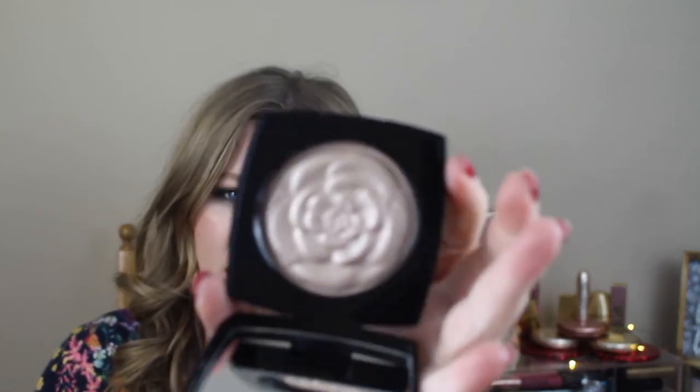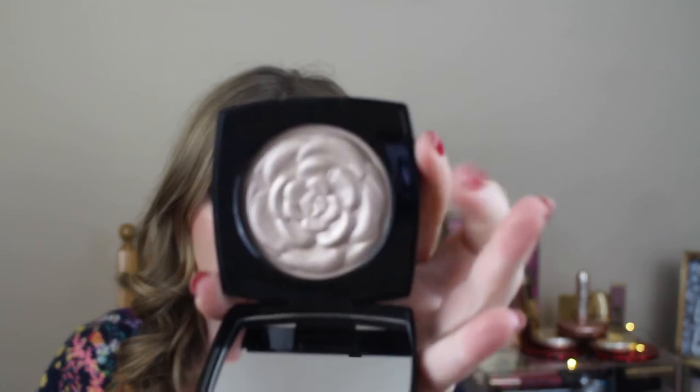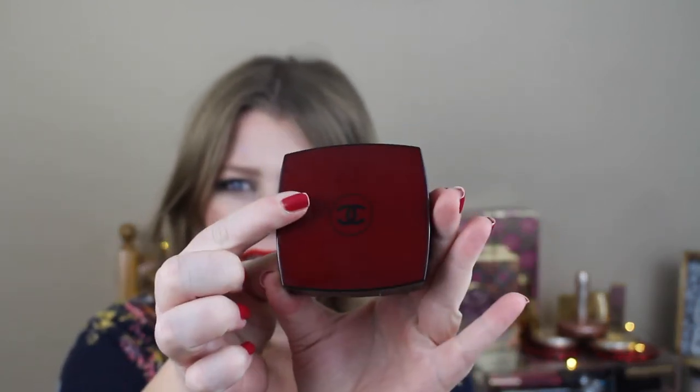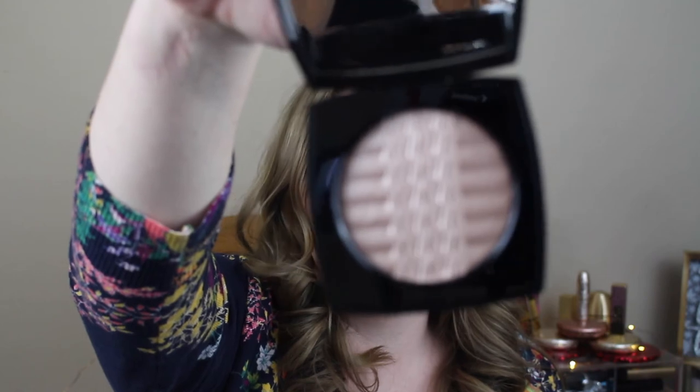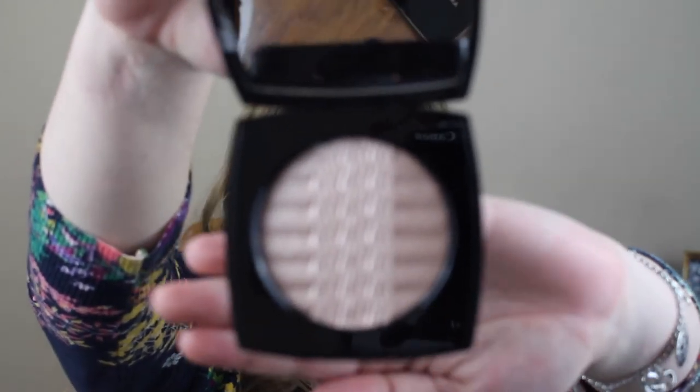The first one is the Chanel de Chanel — this is the Camellia, which is a Camellia flower overlay highlighter, and then it has the red top. Next one is the Plissé Lumière, and I just thought the geometric aspect to it was really, really cool.